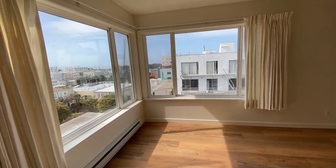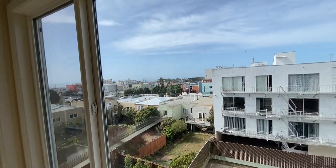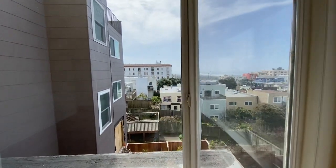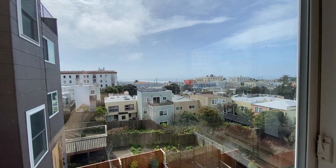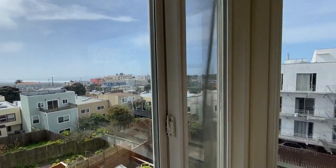Stepping into the living room — it's a nice, big space with a heater. Being a corner unit, there's a great ocean view looking out onto Ocean Beach. We're at 43rd Avenue and Clement, very near Lands End in the outer Richmond.